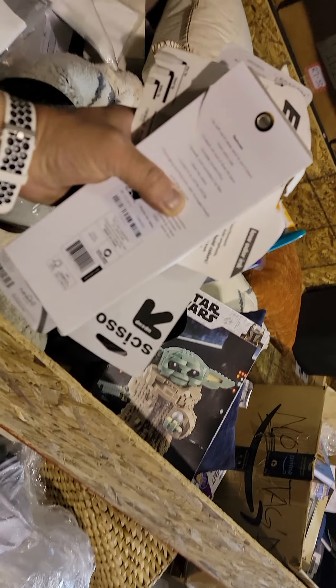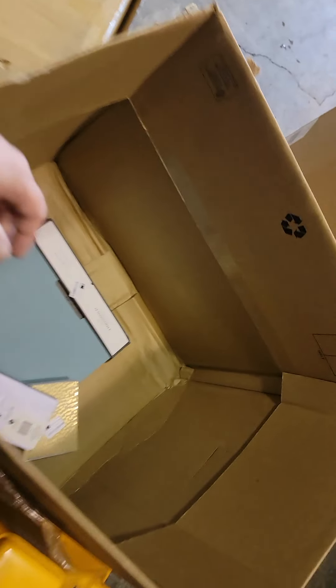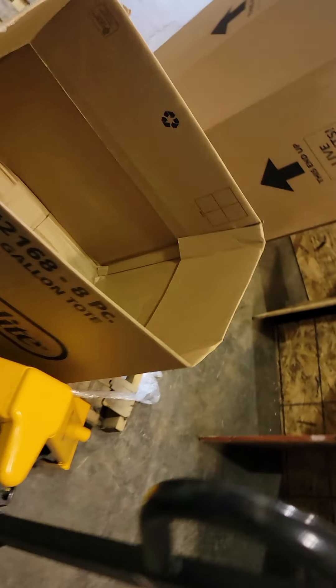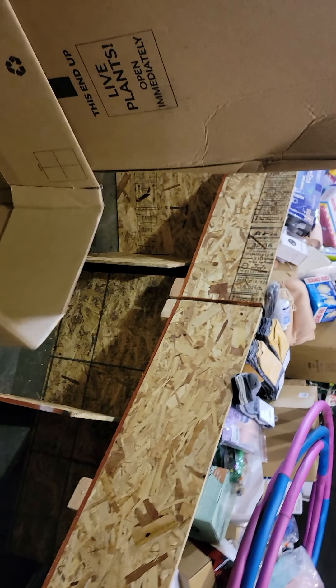All this other stuff — the prices will drop throughout the weekend. It goes down to $6 the next day, then $3, then $2. Whatever doesn't sell throughout the weekend goes into dollar bins — I'll show you those later, they're outside. Everything's a dollar in there, and then whatever doesn't sell in those gets palleted up and sold cheap.